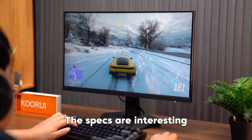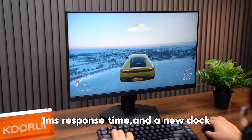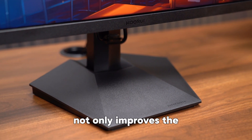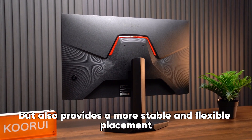The specs are interesting: 165Hz refresh rate, 1ms response time, and a new dock. The new base design not only improves the overall aesthetics of the monitor, but also provides a more stable and flexible placement.